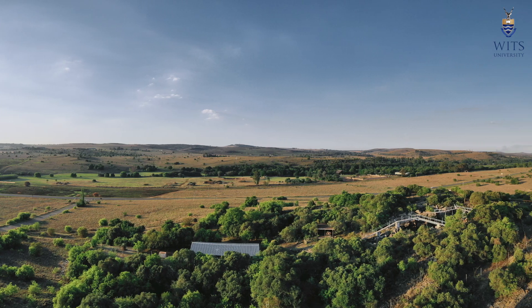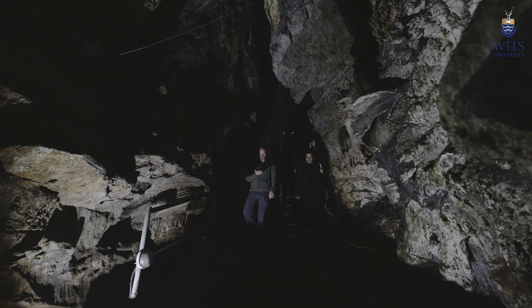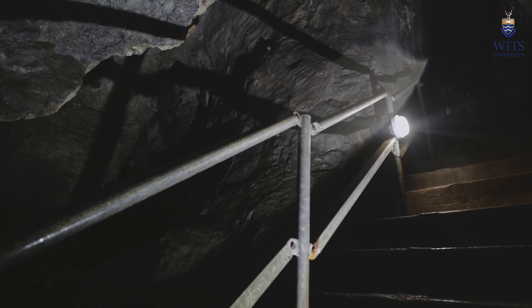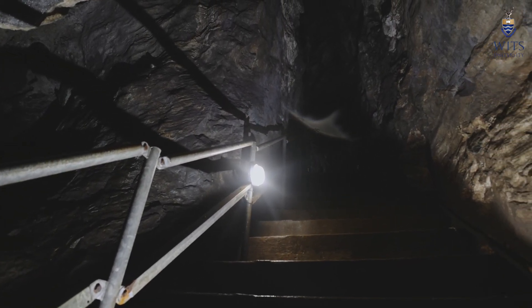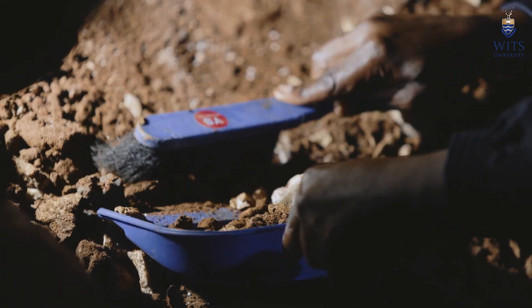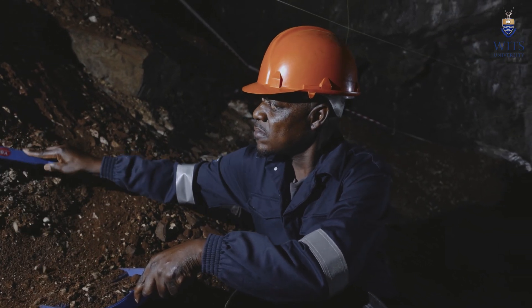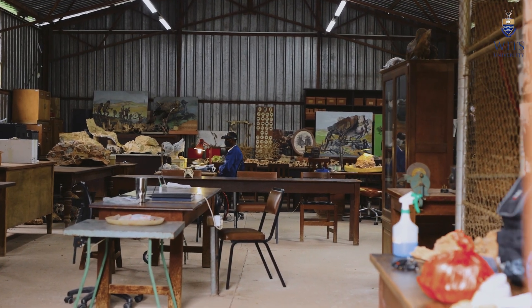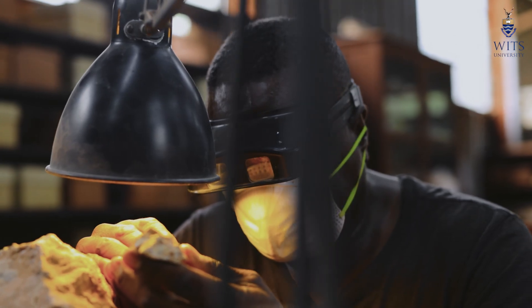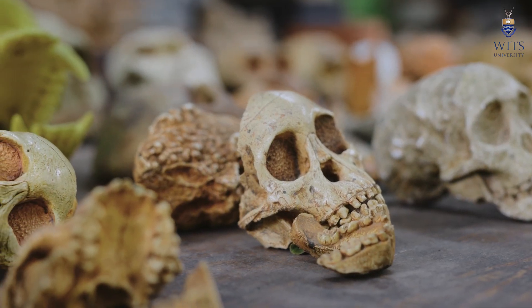The Sterkfontein Caves is a very large cave network covering five kilometres of chambers and passages. Each one has had some kind of deposit with fossils or even stone tools in it. We are always excavating slightly different areas and always finding new material — material that is very different to what we've seen before. We also have teams re-analysing previously excavated material, applying new scientific techniques and finding incredible new information about those specimens.